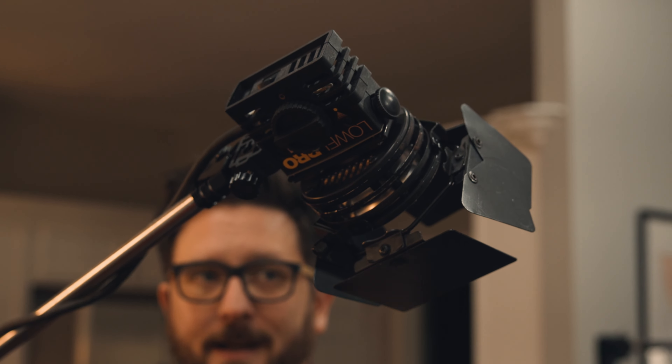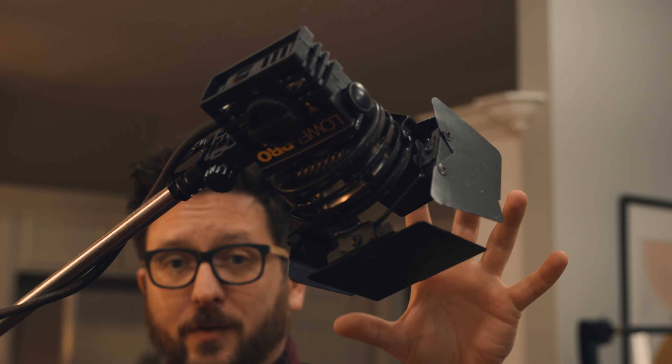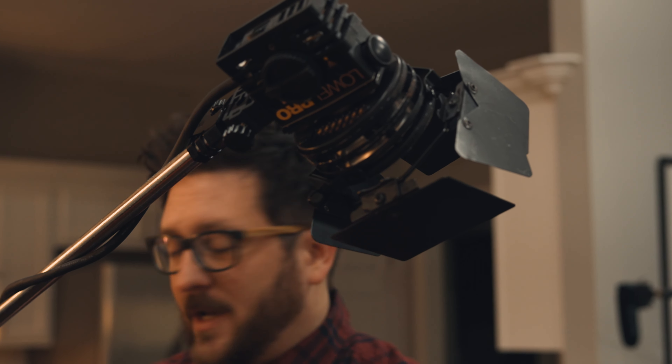This is an old school studio light from LOL Pro — you can get them super cheap on eBay. It's a hot light so it puts off a lot of heat, so be careful and wear gloves if you have to. The nice part about this is that it has barn doors on the front so you can actually shape that light. I'm going to use this as a hair light, raising it up and pointing it to where I was sitting on the stool.